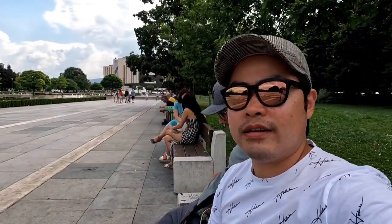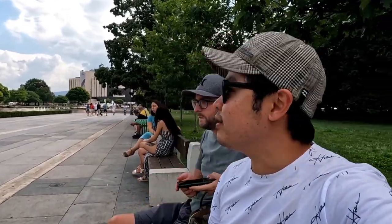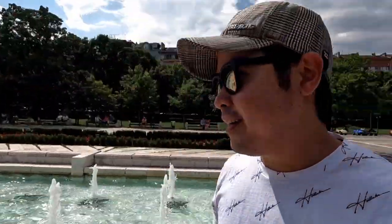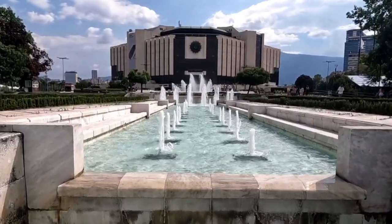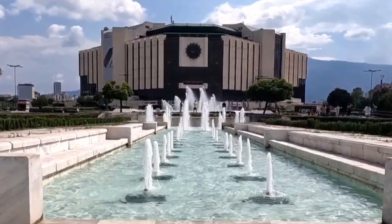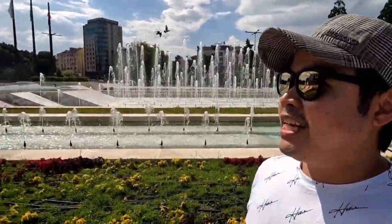There's a lion monument on that side as well. It's the National Palace of Culture — that massive building over there. We're now close to it, and there's an amazing fountain in front of it. This venue holds a lot of huge events like concerts and exhibitions.